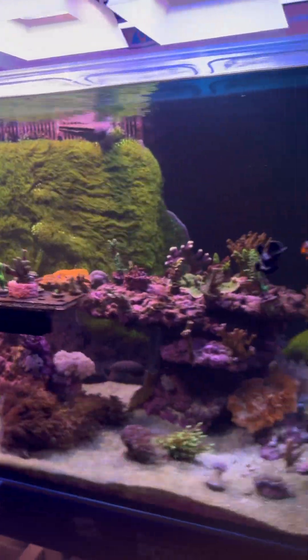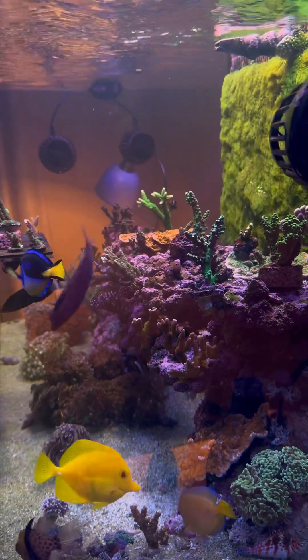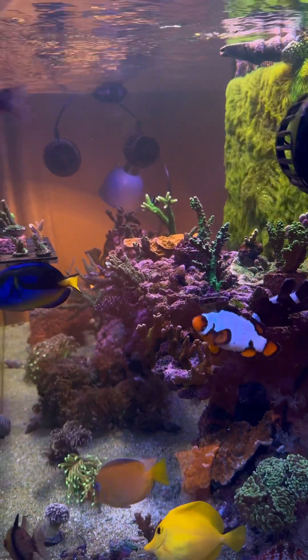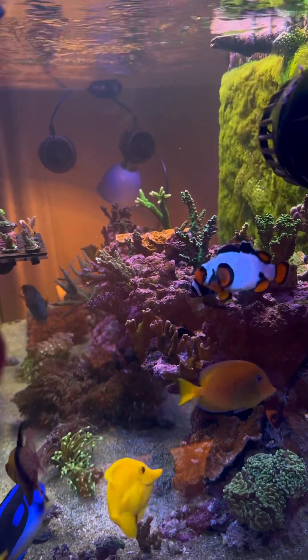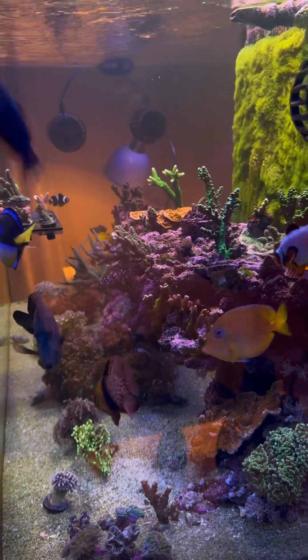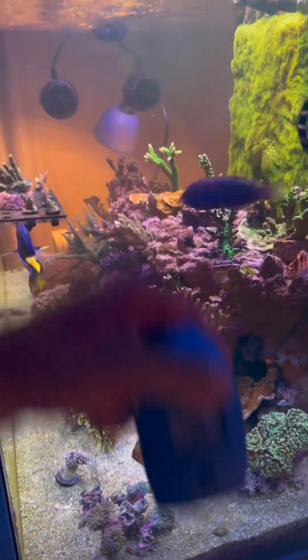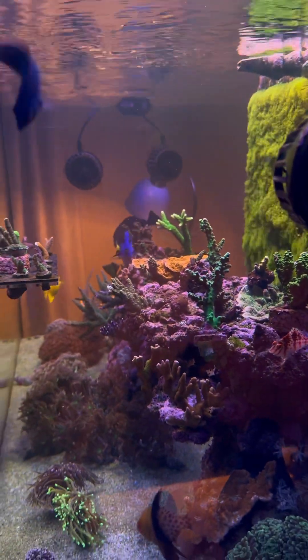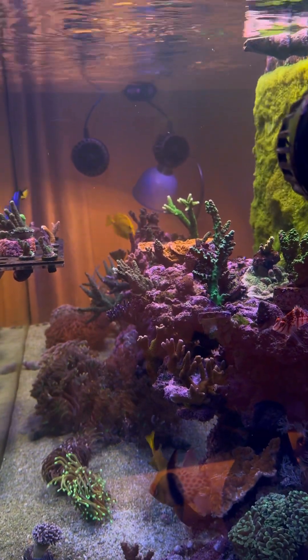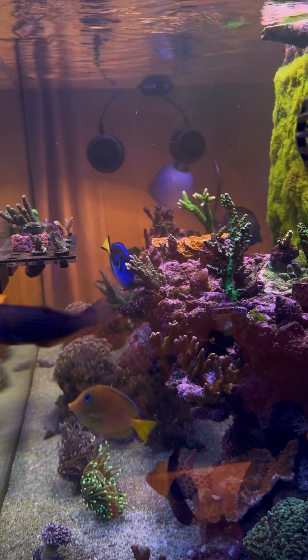We need to figure this out because now I'm currently at 40ml of kalkwasser. Before that it was at 20ml, and yesterday I checked and it was at 8.4, then I added 20 more ml's to that and still today it's reading 8.1. So I think it's time to install the Geo Reefs calc reactor now because we're dosing quite a bit.